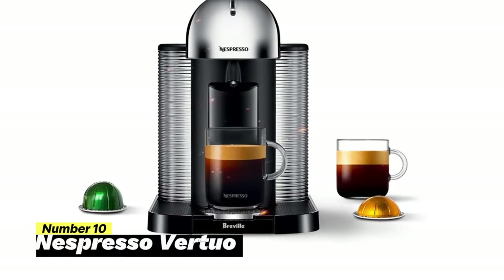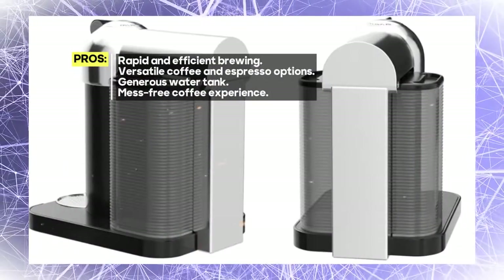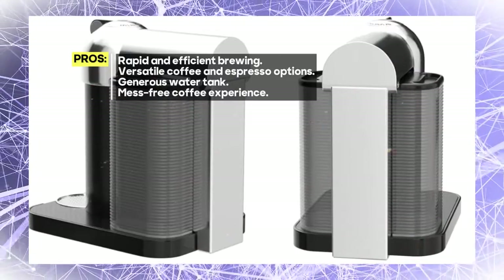With the touch of a button, you can enjoy single-serve coffee or espresso that's nothing short of exceptional. Thanks to innovative programs and features, you'll be sipping your favorite brew in just 25 seconds.